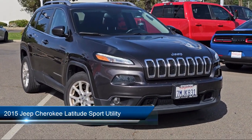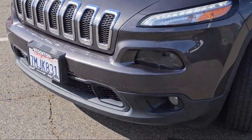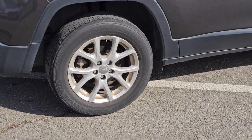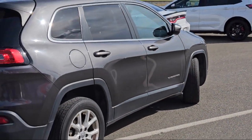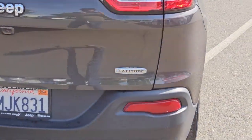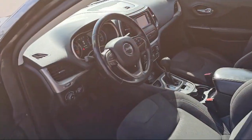It comes equipped with Roof Rack, Park View Rear Backup Camera, Keyless Entry, Speed Sensing Steering, Rear Spoiler, Steering Wheel Controls, Electronic Stability Control, Rear Seat Center Arm Rest, Outside Temperature Display, Alloy Wheels, and has less than 80,000 miles on the odometer.